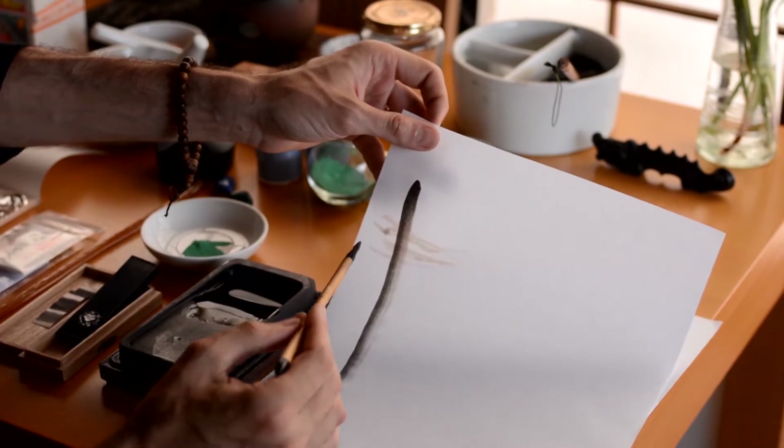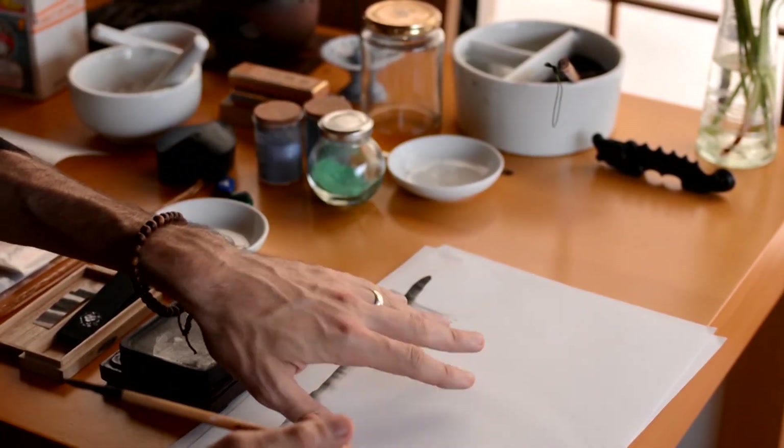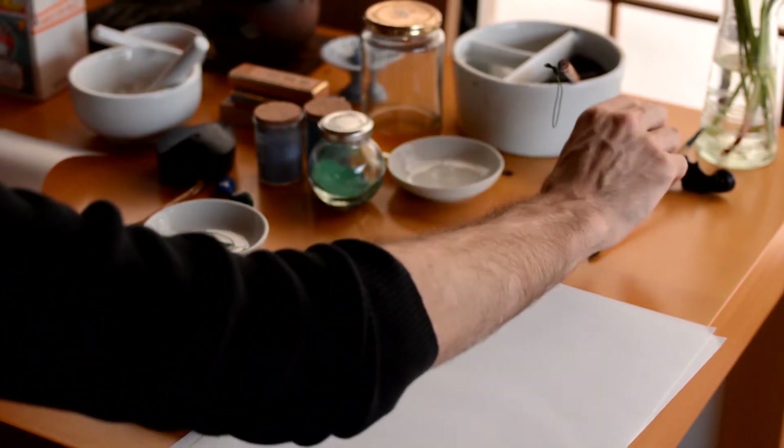The wetness of a brush stroke, the dryness of a brush stroke, the type of material itself, and what that feels like.